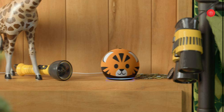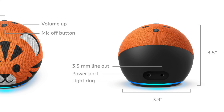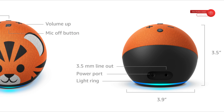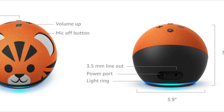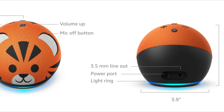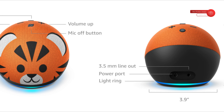Technical Details. Wi-Fi Connectivity: Dual Band Wi-Fi supports 802.11 A/B/G/N at 2.4 and 5GHz networks. Does not support connecting to ad-hoc or peer-to-peer Wi-Fi networks. Bluetooth Connectivity: Advanced Audio Distribution Profile.